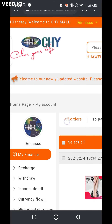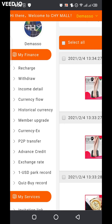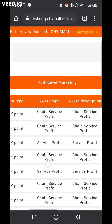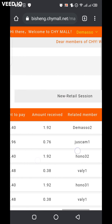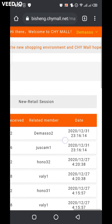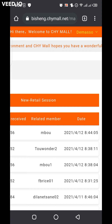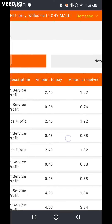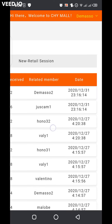Now let's see if we have some transactions, some chai points coming into the account. Let me go to my income details. Here in the multi-level marketing section, unfortunately the last time it was credited was on the 31st of December. In the new retail session, the last time it was credited was on the 4th of December. So even at this level, there is no big change.